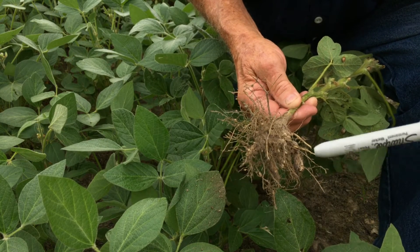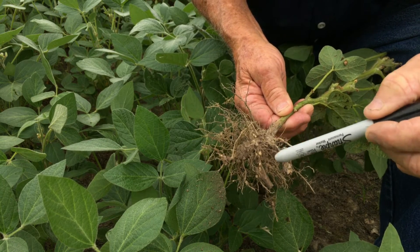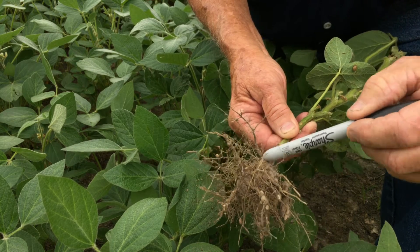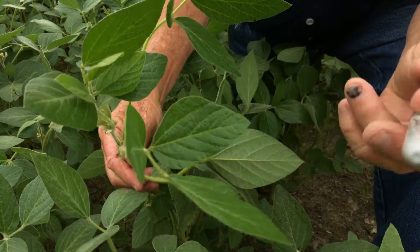Earlier in the growing season we talked about soybeans being legumes and making their own nitrogen through nodules. Now we're seeing multiple nodules throughout the plant, meaning this plant is making its own nitrogen, which is really good. That's one reason it's so green and lush.